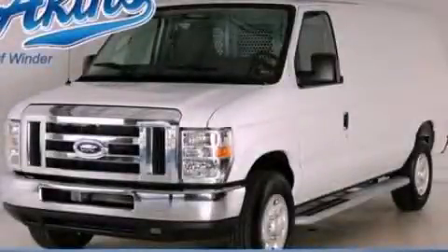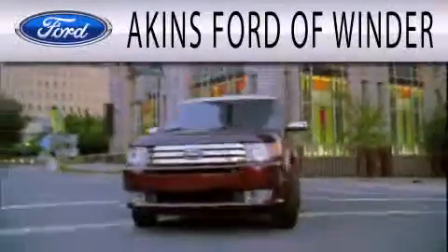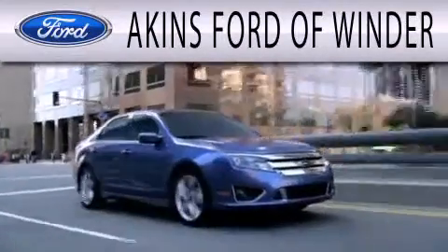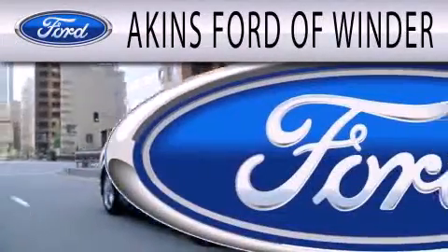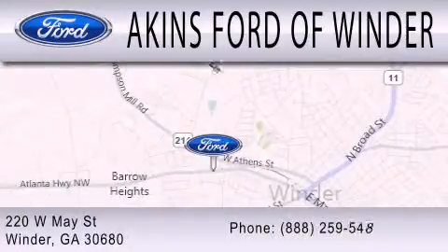This vehicle is sure to sell fast. Call and arrange your test drive today. Aikens Ford of Winder is dedicated to doing everything possible to ensure that the experience you have selecting your next vehicle is as pleasant as possible. We are located at 220 West May Street in Winder.